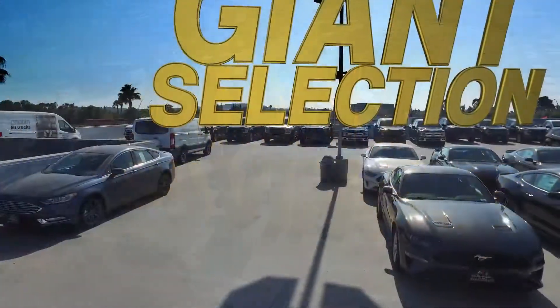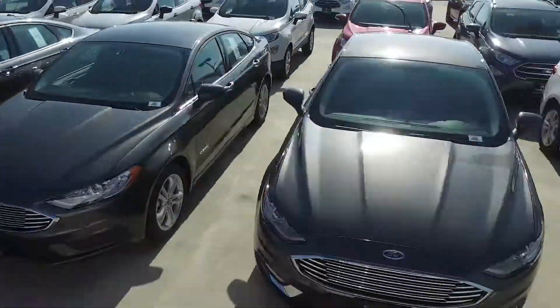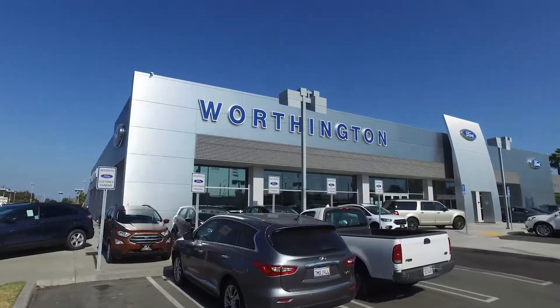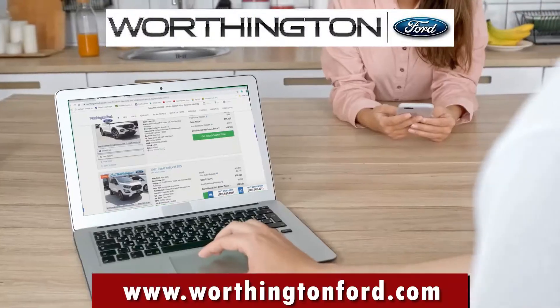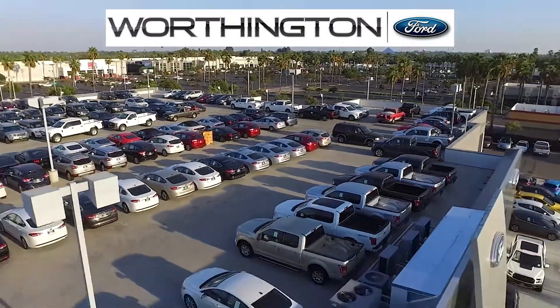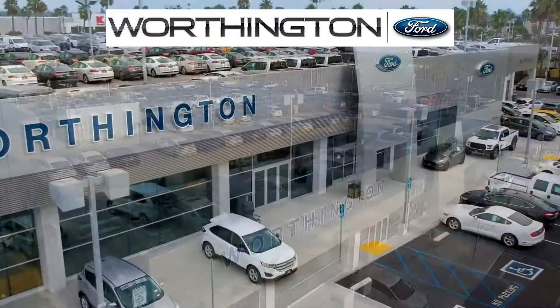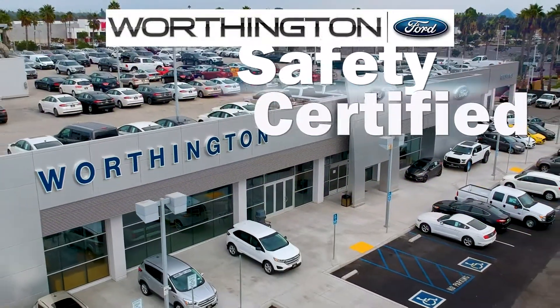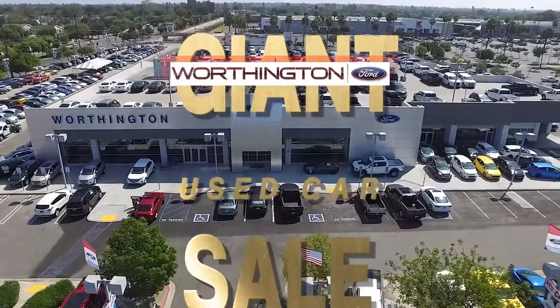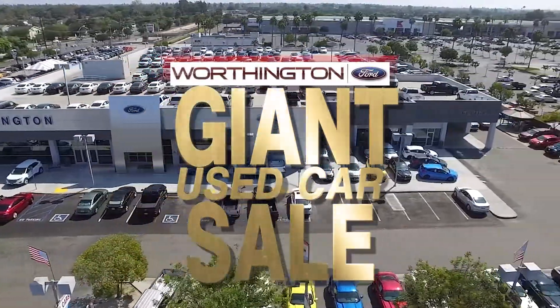Giant savings on a giant selection of beautiful cars and trucks can only mean one thing. It's the giant used car sale at Worthington Ford in Long Beach and your own home when you visit WorthingtonFord.com. For a limited time, we've got giant savings on hundreds of pre-owned cars and trucks. They're all safety certified, they're all under warranty, and they're all on sale during the giant used car sale at Worthington Ford.